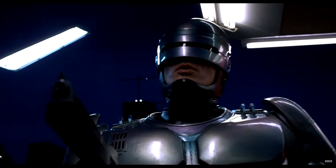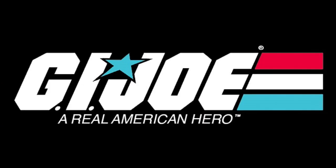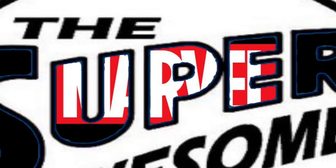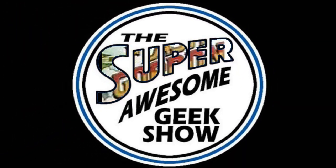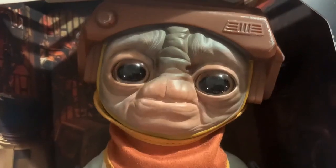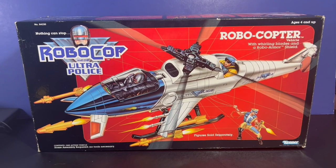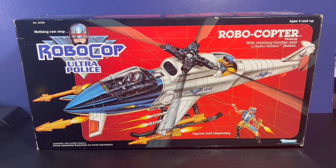Dead or alive, you are coming with me. This is fast. Hi, this is Ashley Eckstein, voice of Ahsoka Tano, and thank you for listening to the Super Awesome Geek Show. Hey, it's John here, and you're back in the Super Awesome Geek Show's toy room.